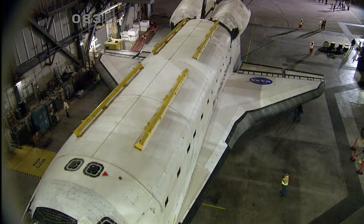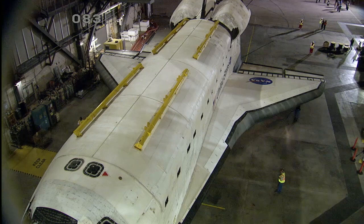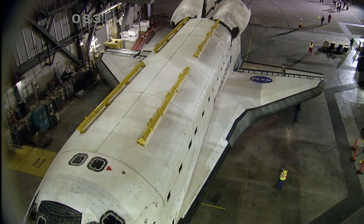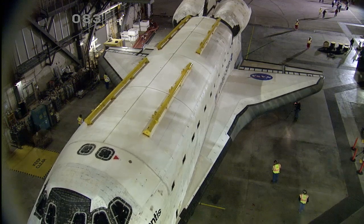The move from the Vehicle Assembly Building will take about 12 hours and will be a 9.8-mile journey through the grounds of Kennedy Space Center. And here we see first motion as Space Shuttle Atlantis begins to back out of the Vehicle Assembly Building.